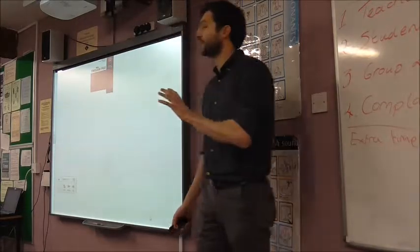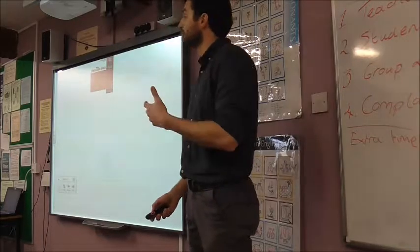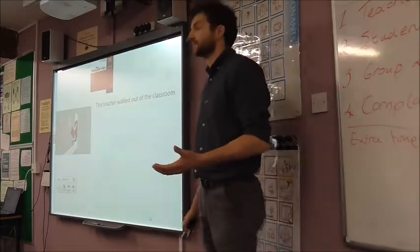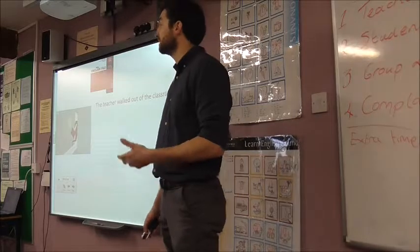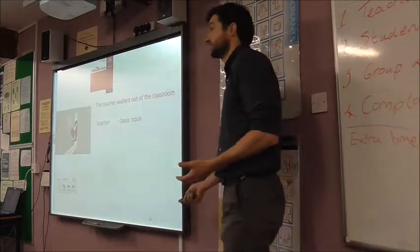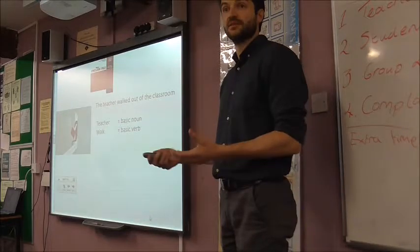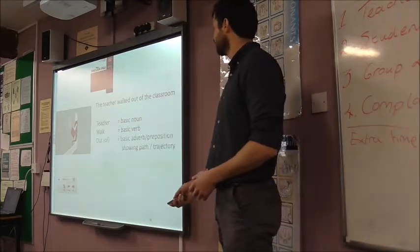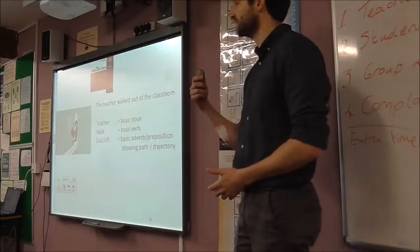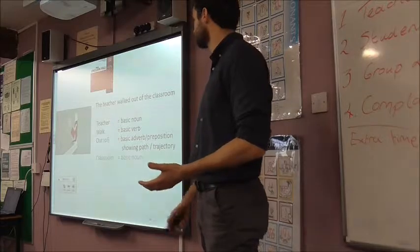What I'd like you to do first — think of an elementary level class. Imagine your students are reading the textbook and they encounter a line such as: the teacher walked out of the classroom. Now that seems quite simple — very manageable even for an elementary level student. Let's look at the different components in the sentence. The teacher — basic noun. Walk — very basic verb, beginner level. Out of — an adverb, very common. And classroom — another very basic noun.